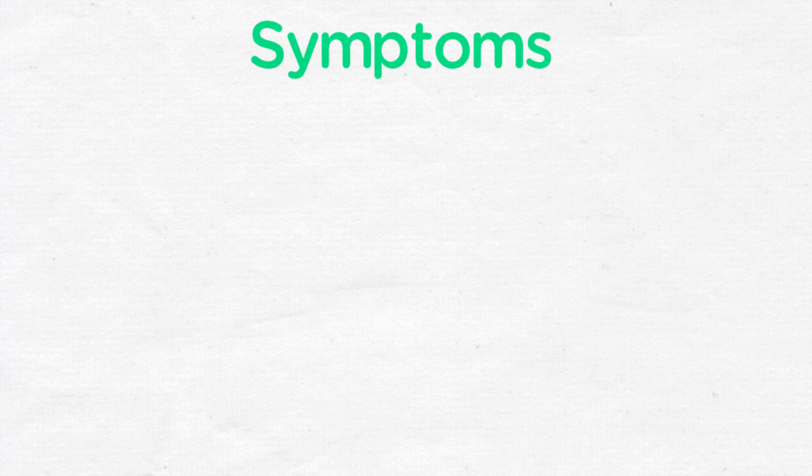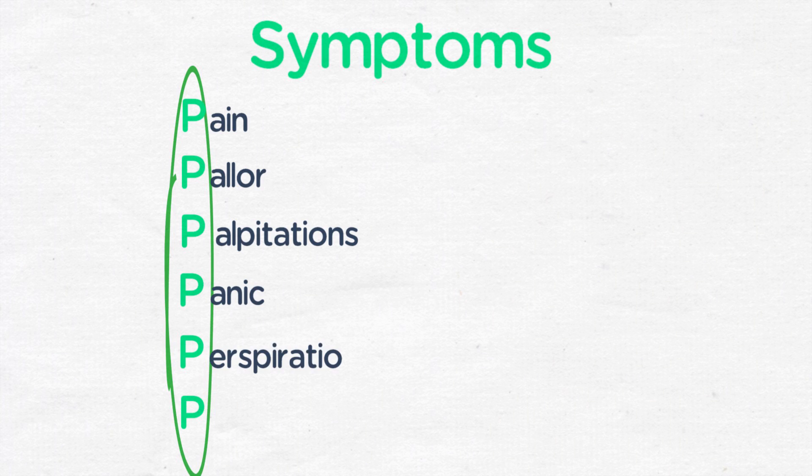Pheochromocytoma presents with episodic symptoms that can be categorized with the mnemonic the six Ps: pain or headache, pallor, palpitations or tachycardia, panic or feelings of anxiety, perspiration or diaphoresis, or pressure — i.e., hypertension.